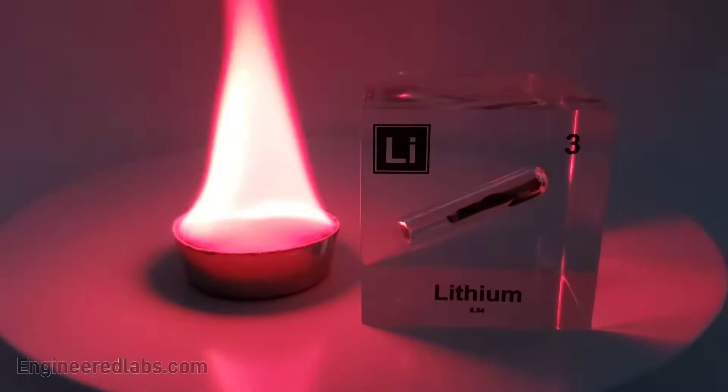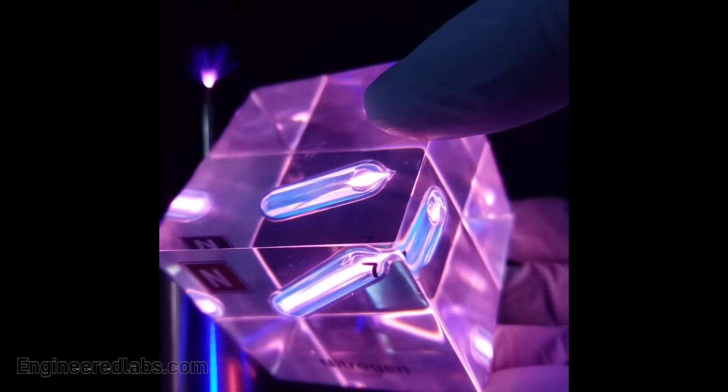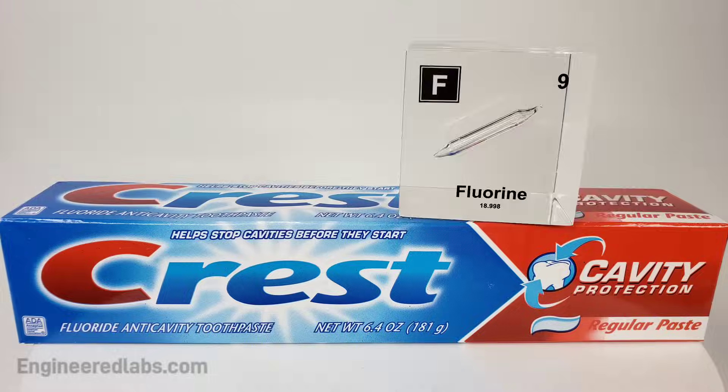There's hydrogen and helium, then lithium, beryllium, boron, carbon everywhere, nitrogen on through the air with oxygen, so you can breathe and fluorine for your pretty teeth.